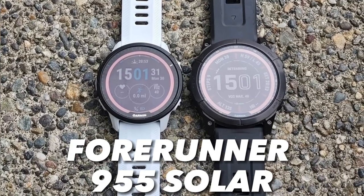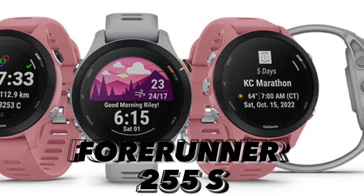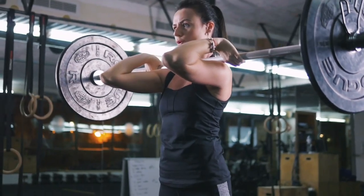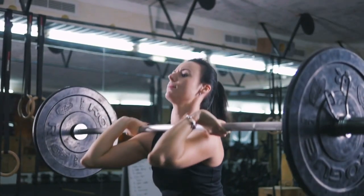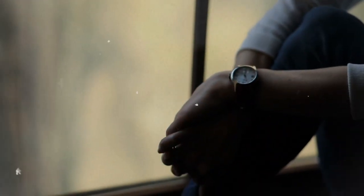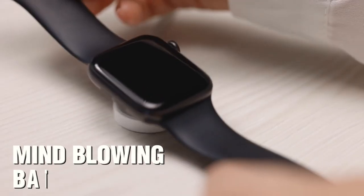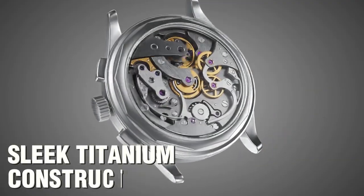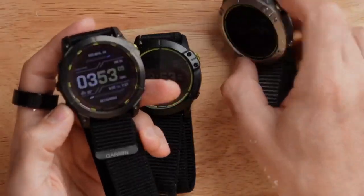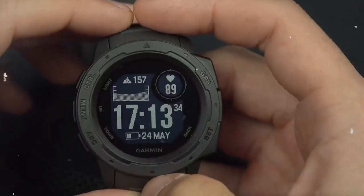For runners and triathletes, the Forerunner 955 Solar and Forerunner 255S are compact dynamos that pack all the features you need without making your wrist look like it's competing in a weightlifting contest. But once you've experienced the Enduro 2, going back is tough — with its mind-blowing battery life, sleek titanium construction, and a super bright flashlight, this watch is the whole package.